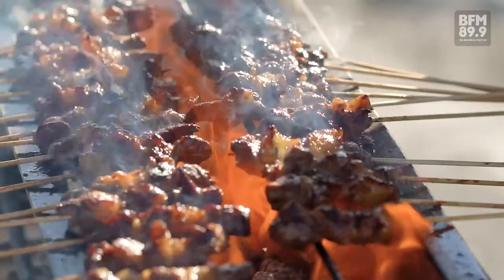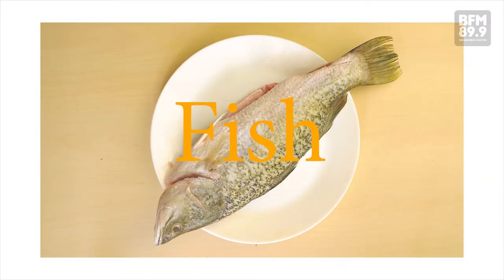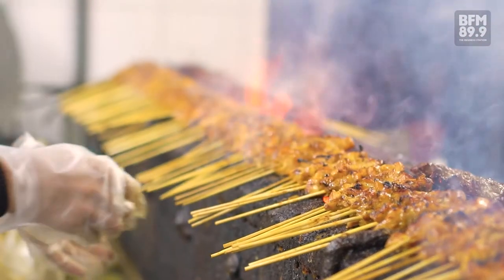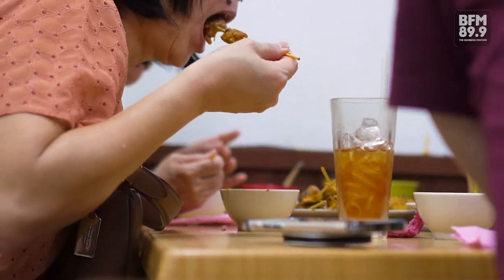Satay comes in a variety of meats such as chicken, beef, mutton, pork, fish, and even exotic meats such as snake and lizard. While satay has traveled well beyond the Southeast Asian region, how this tasty food first reached Malaysia is a colorful story on its own.